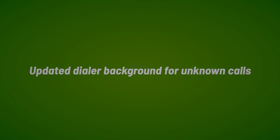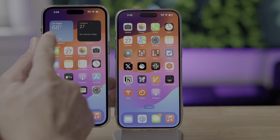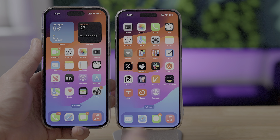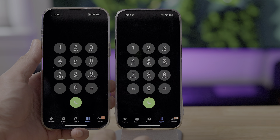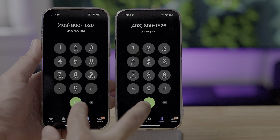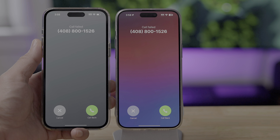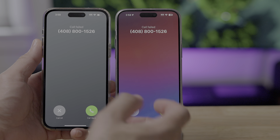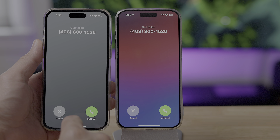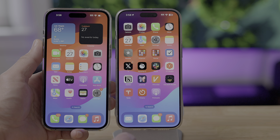You'll notice the background on both phones is the same, but 17.3 is on the left and 17.4 on the right. Simulating receiving a call from an unknown number — you see that gray background on the older version, but here on 17.4, it actually takes your current background into account.